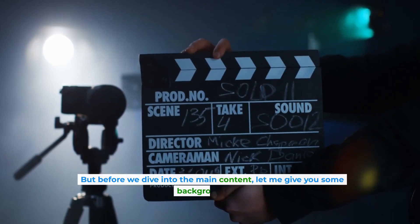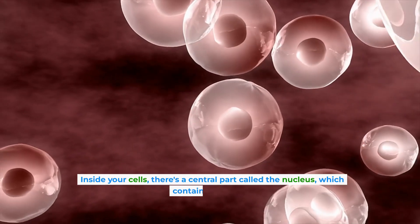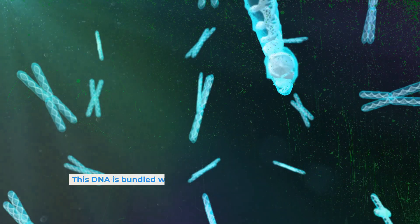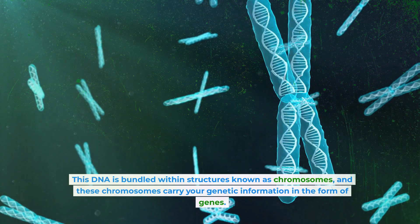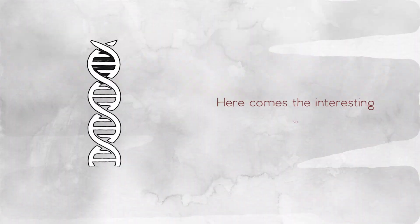But before we dive into the main content, let me give you some background first. Inside your cells, there's a central part called the nucleus, which contains your DNA. This DNA is bundled within structures known as chromosomes, and these chromosomes carry your genetic information in the form of genes. Now, here comes the interesting part.